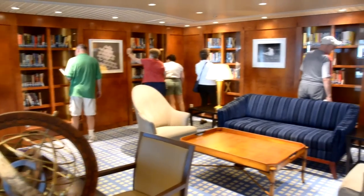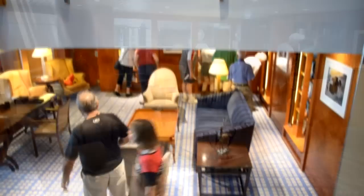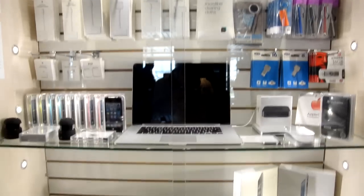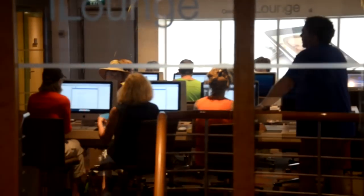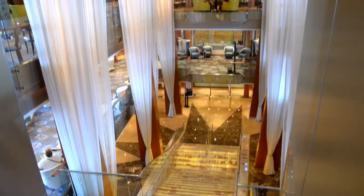Let's take a look at the library aboard the ship — there's some games and books, a nice little cozy area. Right above the library is actually the iLounge, or the Cyber Cafe, where you can check your internet. It's all been upgraded on this ship as well — all Apple products, nice big screens. You can actually purchase Apple products like a MacBook, iPad, or iPhone right on the ship. Internet rates are posted, and there is Wi-Fi all over the ship as part of the upgrade.